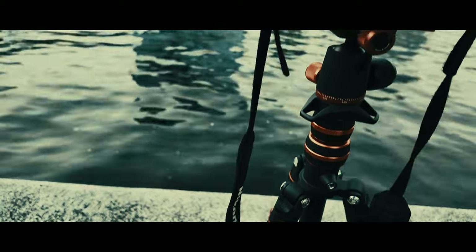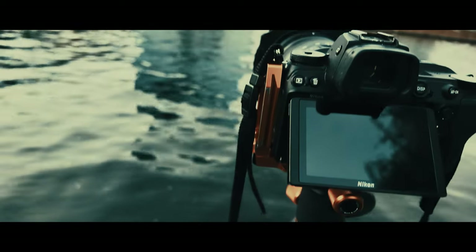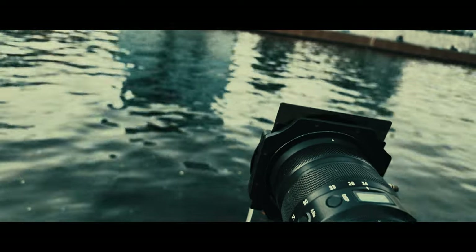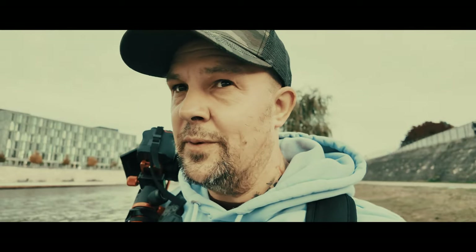I've got a travel tripod because we're travelling light for this trip. I could put this in portrait mode with my three-legged thing, but I don't trust this tripod so close to the edge of the water. It'll probably end up going over, so I'm not going to risk it for a biscuit.